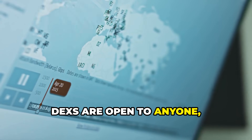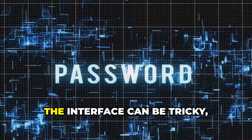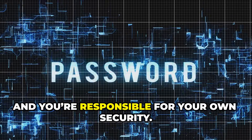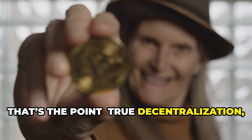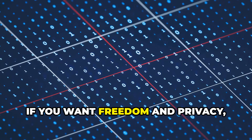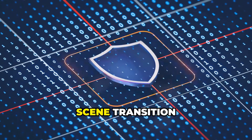DEXs are open to anyone, anywhere, with total privacy and control. The catch: the interface can be tricky and you're responsible for your own security. For many, that's the point — true decentralization, true ownership. If you want freedom and privacy, DEXs deliver, but you need to know what you're doing.